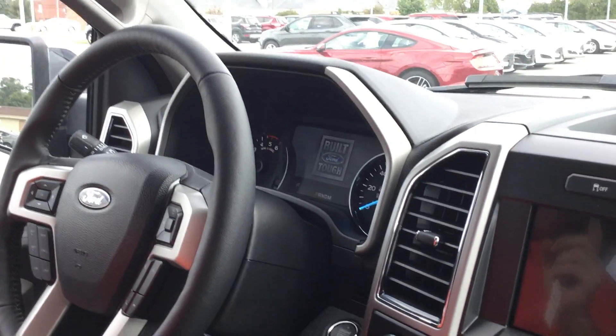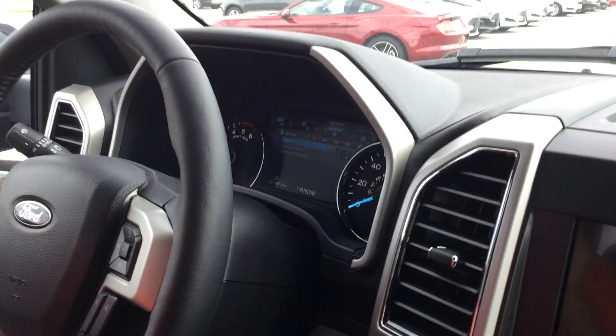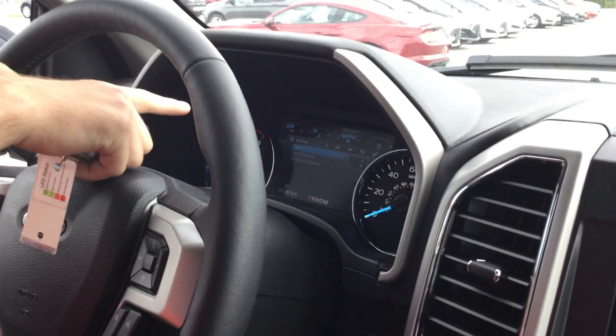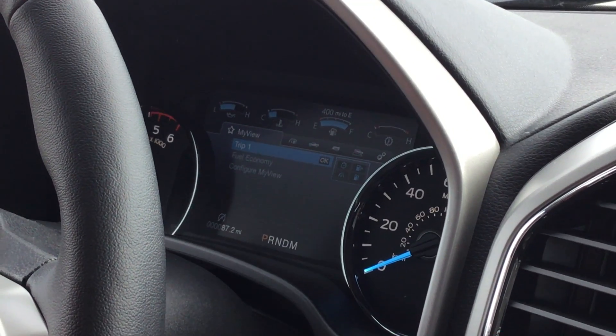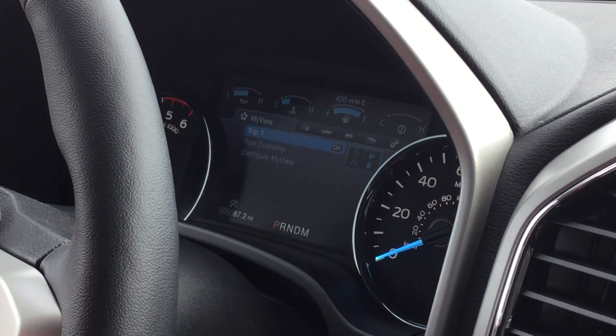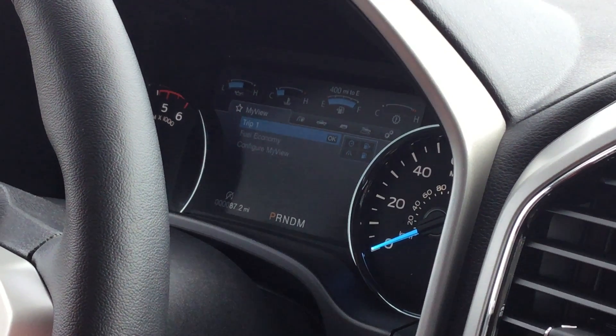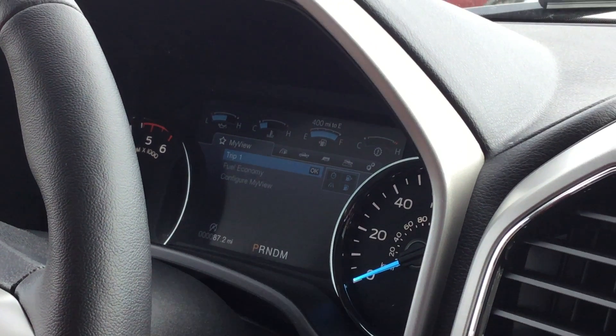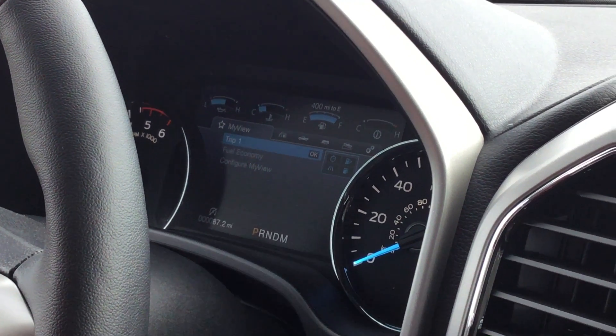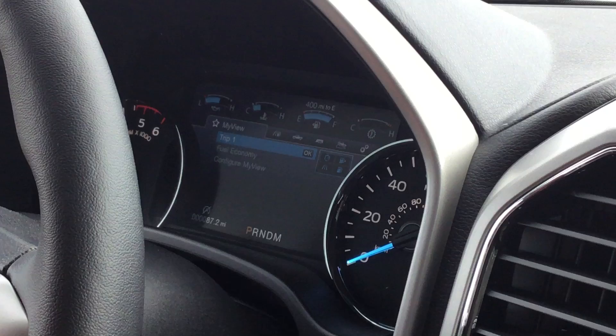In the Lariat package you're going to get the 8-inch infotainment system up here in the steering column area. You can do everything with it — check trans temp, oil temperature, your DEF fluid. About anything you can think of, you can check in here. They've thought of absolutely everything.